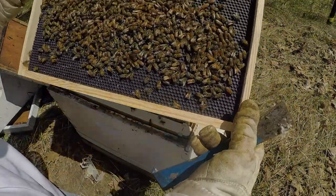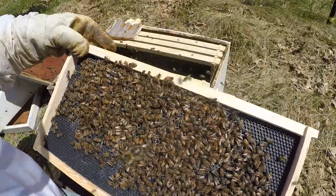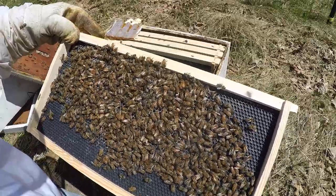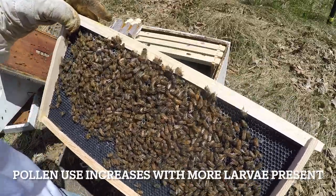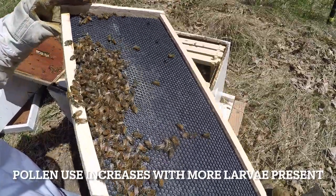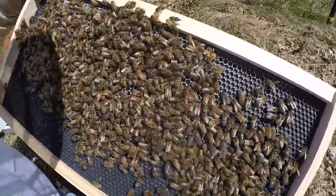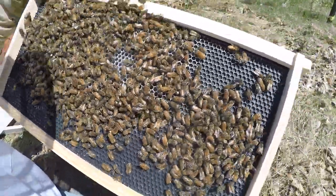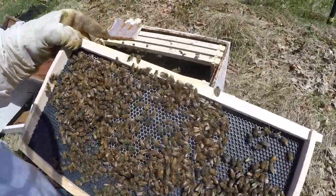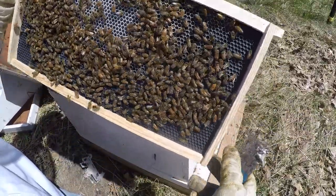They haven't eaten a lot of that pollen yet because they're just starting to get the larvae going. As soon as the larvae get bigger, they will eat more of that pollen. You can see — if we blow on it to get them out of our way — all that glistening syrup in the cells. I don't see the queen in this one, nothing obvious.